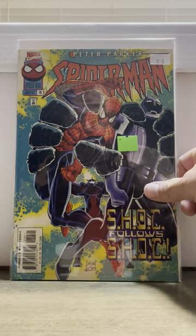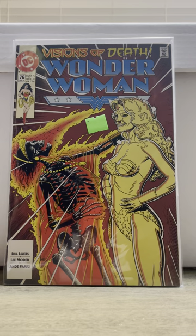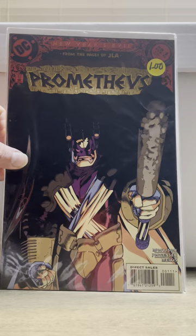We got Hardware number one. We got Peter Parker Spider-Man number 76 — this is the first appearance of Crown. And then I found some Brian Bolin Wonder Womans: Wonder Woman number 76, Wonder Woman number 87, and Wonder Woman 99. Just awesome Bolin covers. He definitely draws his Wonder Woman very well.